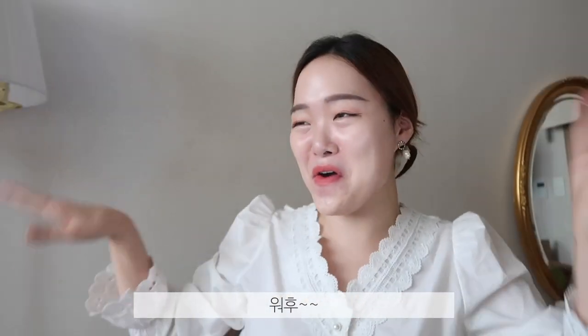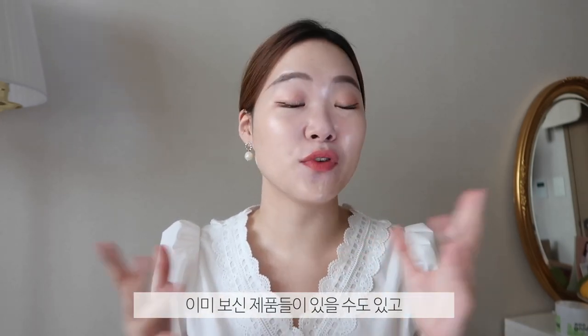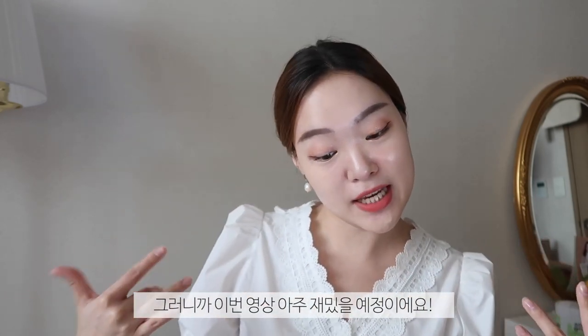Hey guys, it's Soo here, coming back to Best Channel! I'm feeling good — your girl is feeling good, she's a little tired — but I'm feeling good today because today we're gonna talk about some of these awesome serums that, when using them, I actually saw an improvement in my skin, whether it be texture, hyperpigmentation, etc. And so I thought I'd just round them up and share them with you guys. Granted, some of them you've already seen, but some of them are new, so it's going to be very interesting.